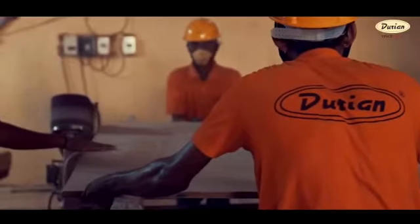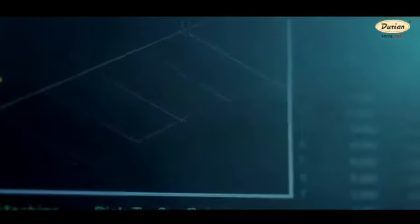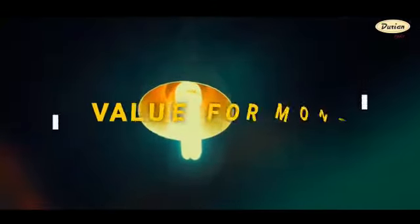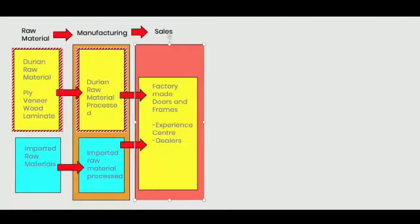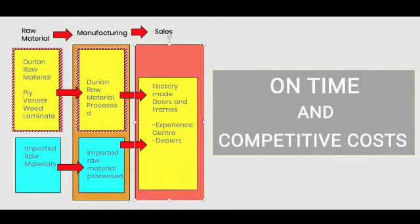Leveraging our highly automated manufacturing lines, we are able to provide a flawless machined product within a specified timeframe with endless customizations to the fascia and design. Our fully integrated backward supply chain allows us to process orders timely and also offer very competitive costs.